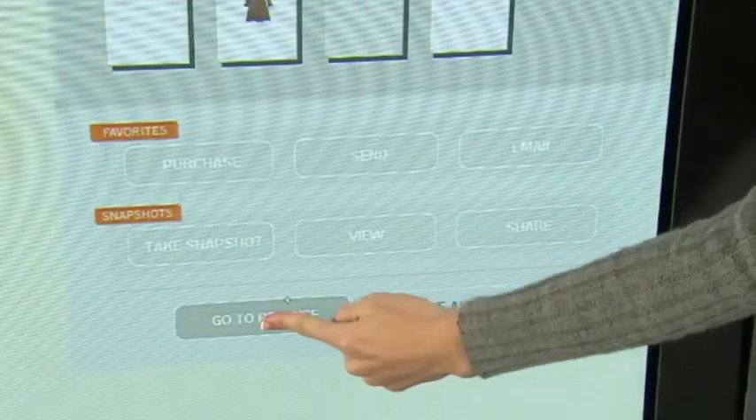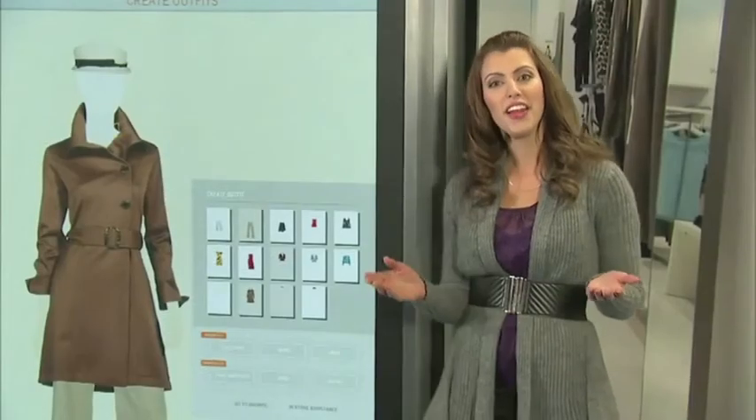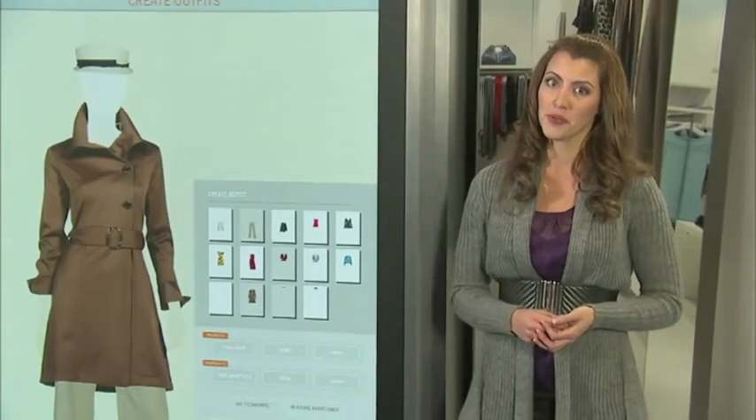At any time, I can go back to Browse Apparel and search for more possibilities. Now that I've got a nice group of favorites and an outfit I like, I can do other things with my selections.